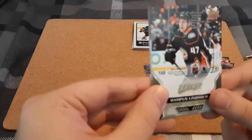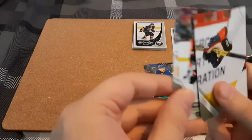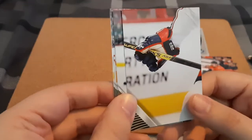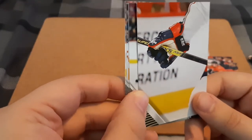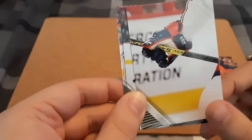We have a puzzle piece for Hannes Lindgren, and if I had to guess — I'm not familiar — I'm going to say Alex Ovechkin, just based on the colors of the glove. But that is still pretty cool.